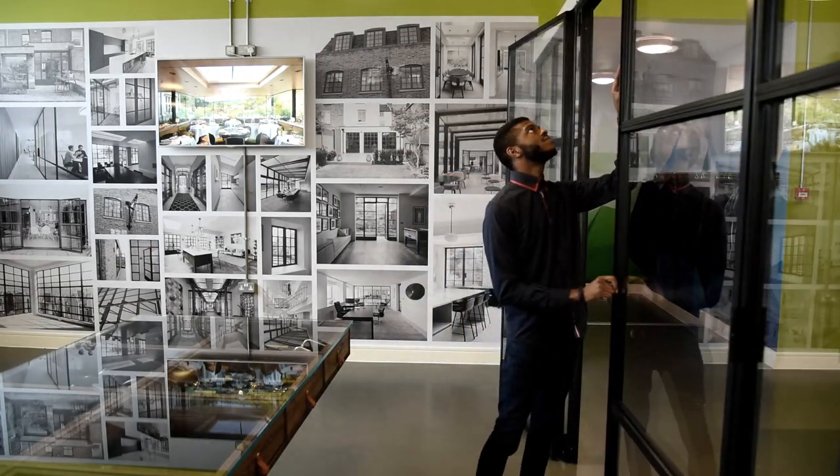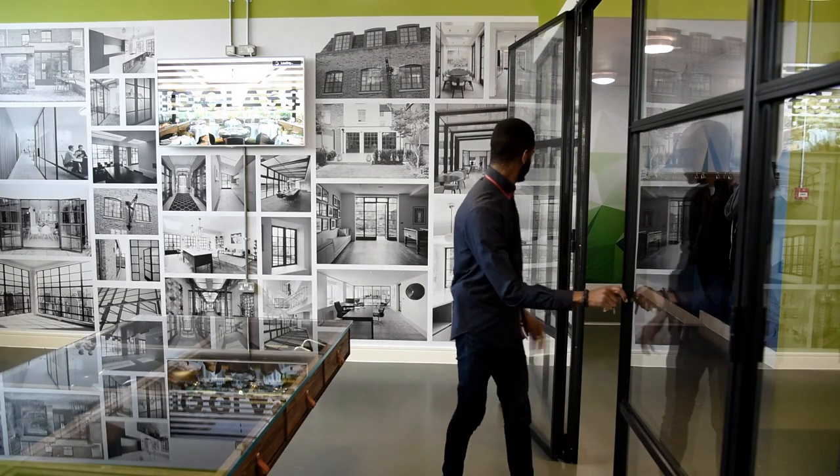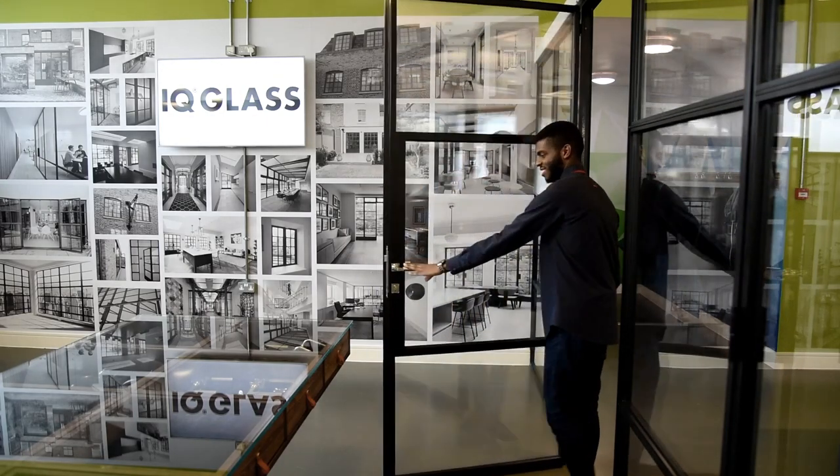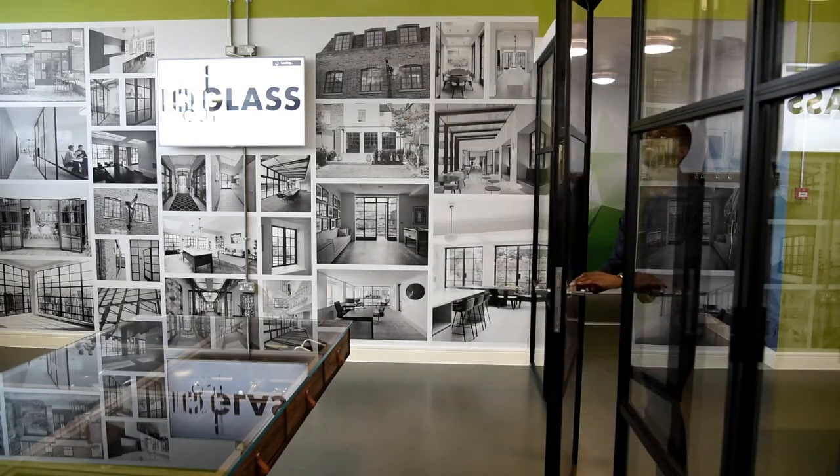The Mondrian glazing range is the perfect window and door solution for projects that want lots of natural light, but want to create the more industrial style that comes along with artisan steel products like this.